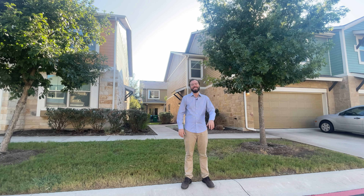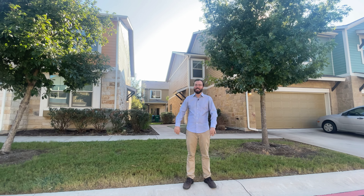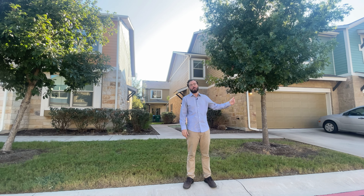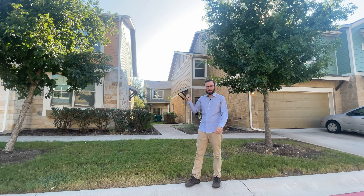Hey! Matt Hemingway here. So glad you could join us. We're here on Slaughter Lane, just less than a mile from South Park Meadows and one of the best HEBs in the city. Let me show you around.